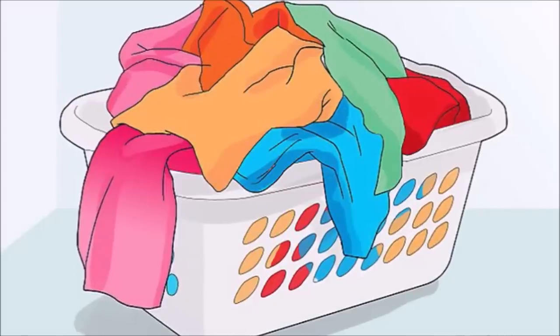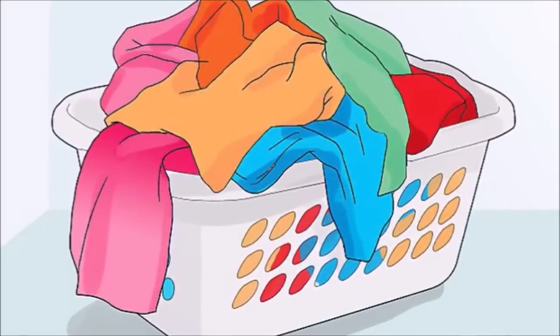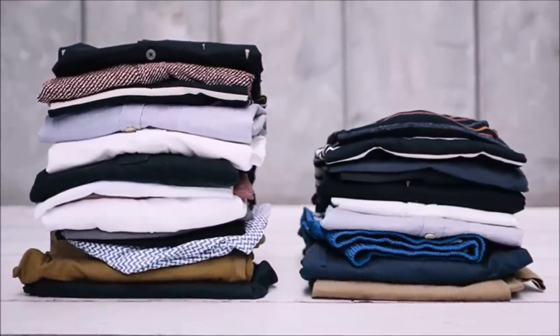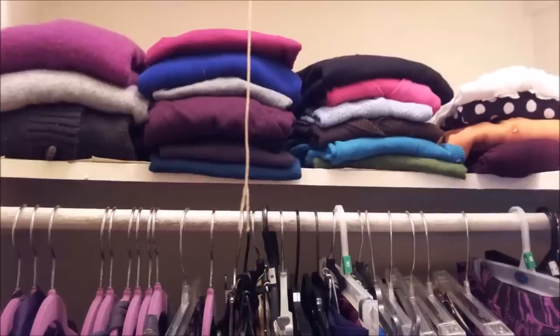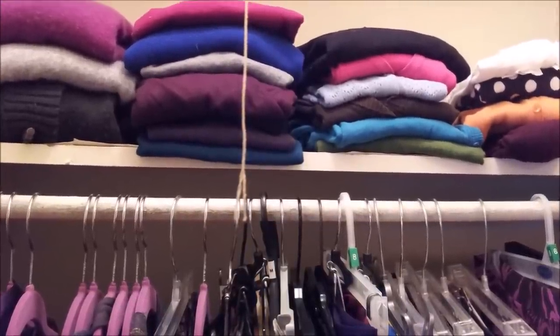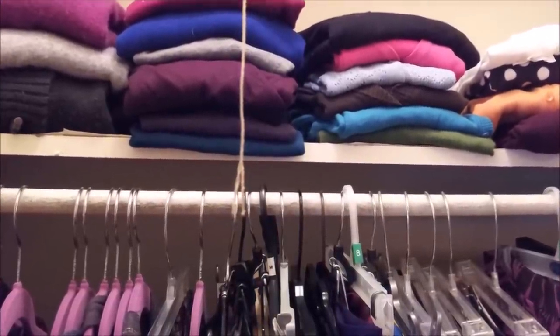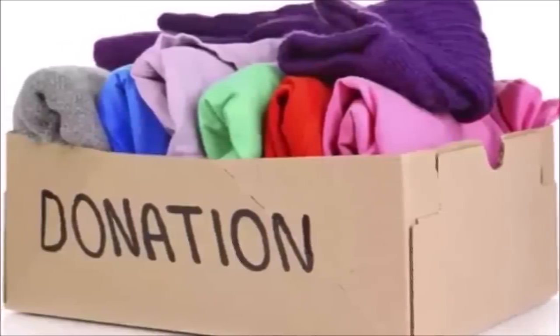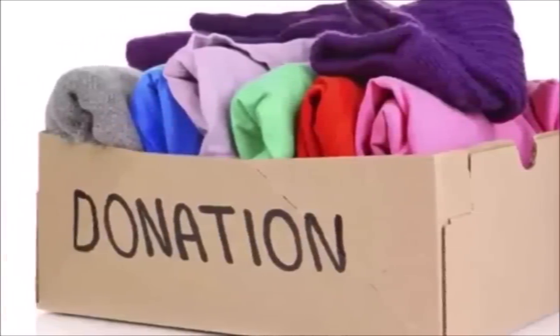My suggestion is to have a keep pile, a charity pile, and a repair pile. Hang or fold the clothes in the keep pile according to their function or by color. Organize it in a way that makes sense to you. I get rid of clothes that don't fit me anymore or that I haven't worn in the past few months — those go in the charity pile.